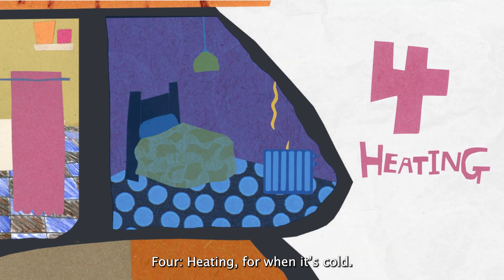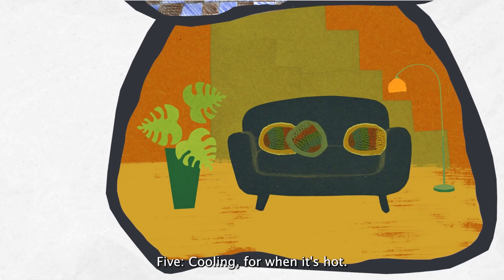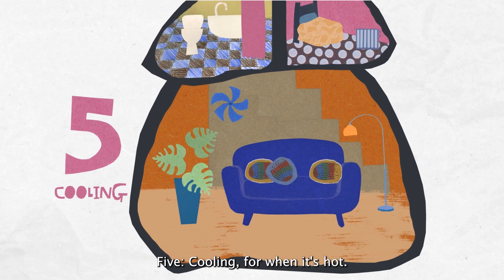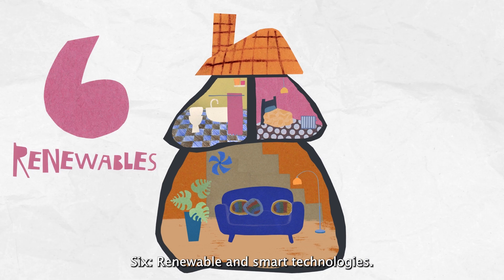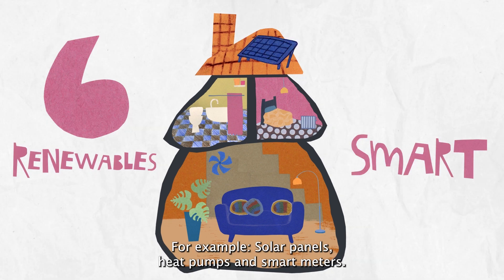Four: heating, for when it's cold. Five: cooling, for when it's hot. Six: renewable and smart technologies — for example, solar panels, heat pumps, and smart meters.